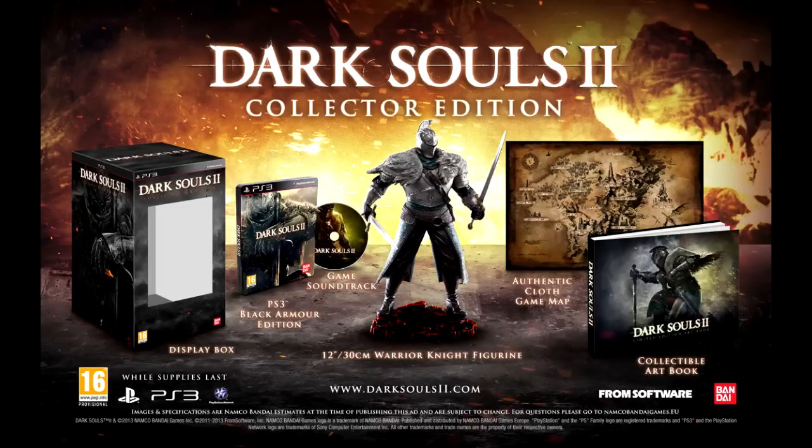The Collector's Edition also includes an authentic cloth game map of the entire world, which is really dope. But obviously the main part of the collector's edition, as you can see from the image, is the 12-inch warrior knight figurine, which looks fantastic. Also, looking at the actual game case of the Black Armor Edition, I really like that box art — I really hope that is the official box art they're going to keep.